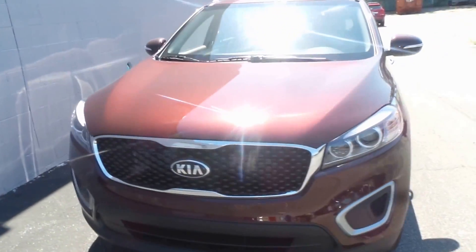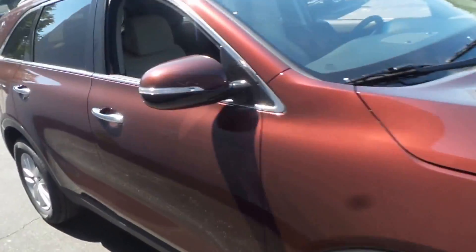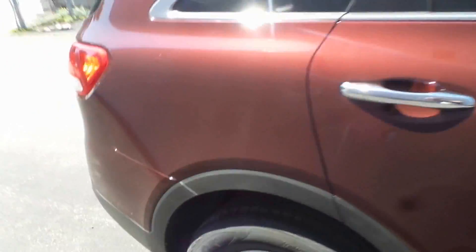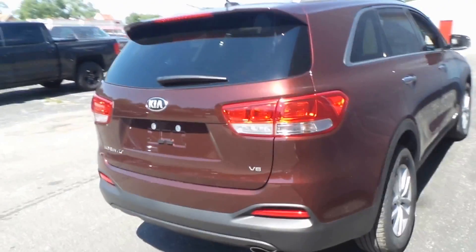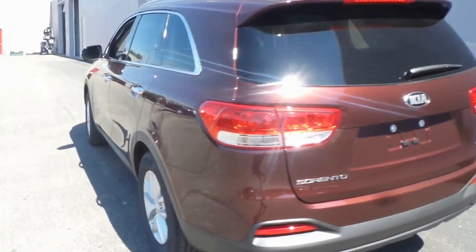All right ladies and gentlemen, we got a 2017 Kia Sorento LX all-wheel drive right here for you. This one is maroon in exterior color — nice vehicle, V6 engine. Can't really go wrong here as far as that goes.